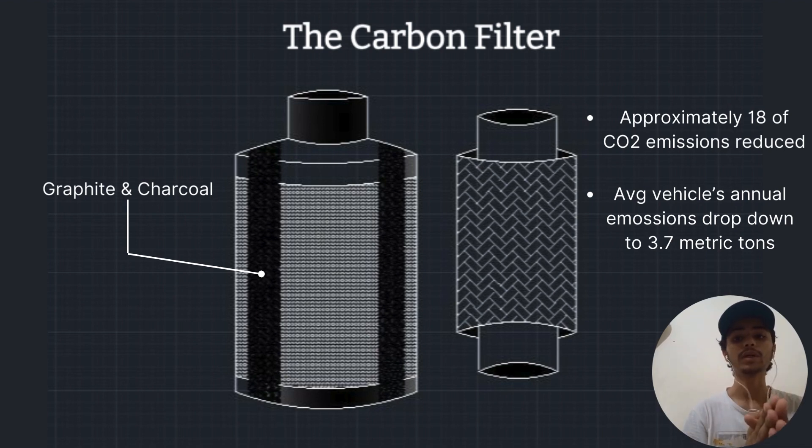What's the impact of it? It will reduce about 18 to 20 percent of carbon emission from a car, which brings it down from 4.6 metric tons to 3.7 metric tons of carbon dioxide emitted from an average car per year.